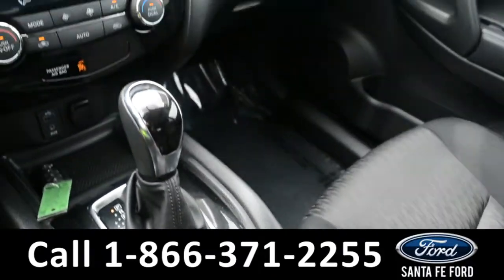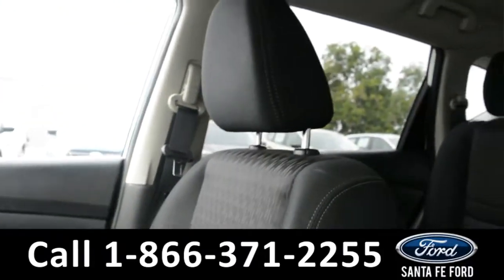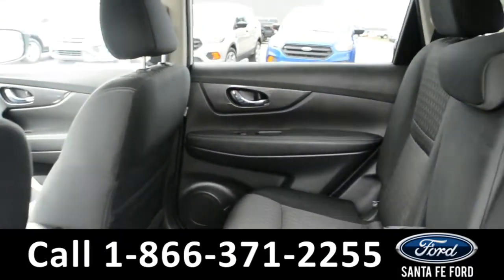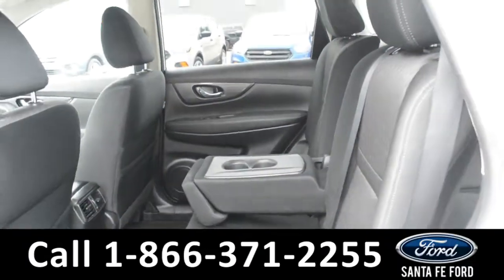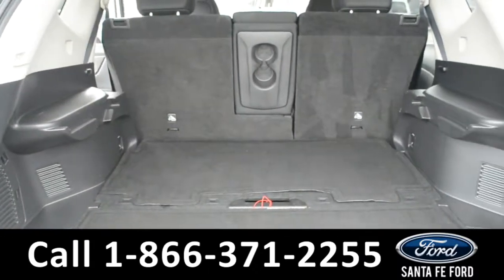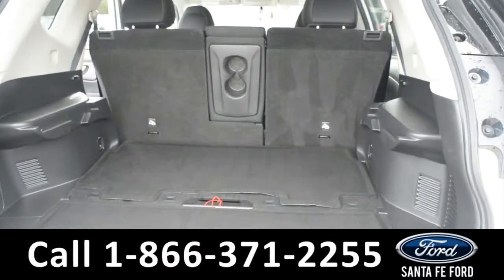Now, let's take a look inside of the back. Here's a look into the back row. The center seat does fold down to divide into armrest and cup holders. Here's a look into the available trunk space. The back row does fold down to provide additional space if needed.